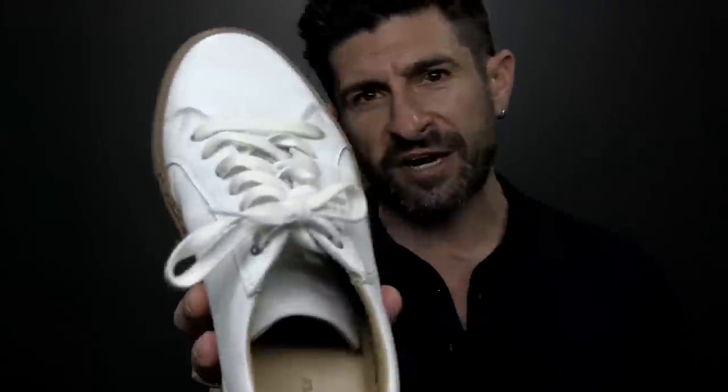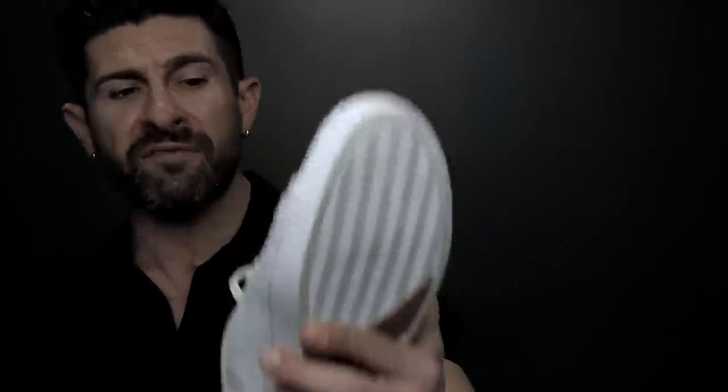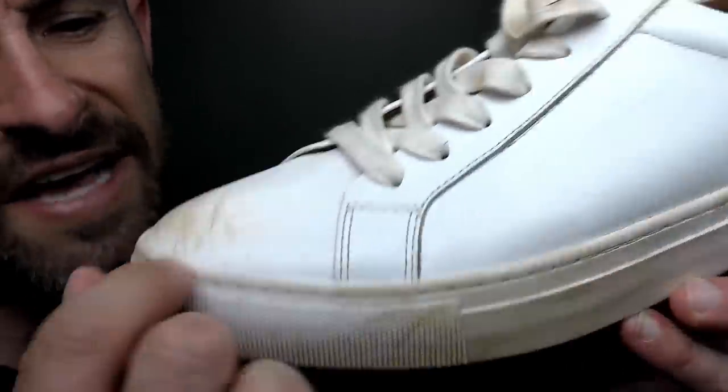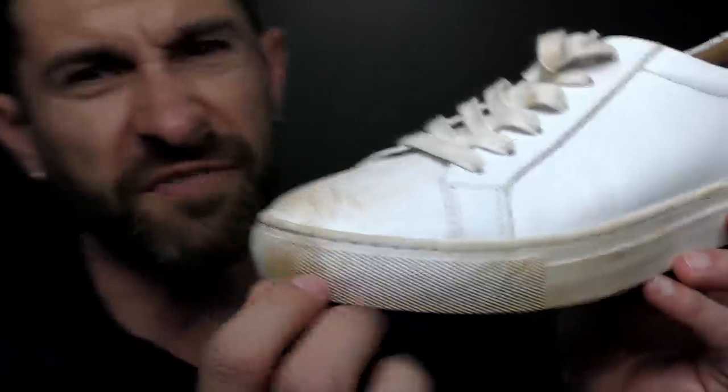The second summer style rule all men should follow is that white shoes need to be white. The white minimal leather sneaker — whether it's leather or canvas — is a summer staple that every dude should own. But one of the things that absolutely kills your white sneakers' ability to look super stylish and sexy is if they're all nasty and dirty — scuffed up leather, discolored white laces, or dirty white soles.